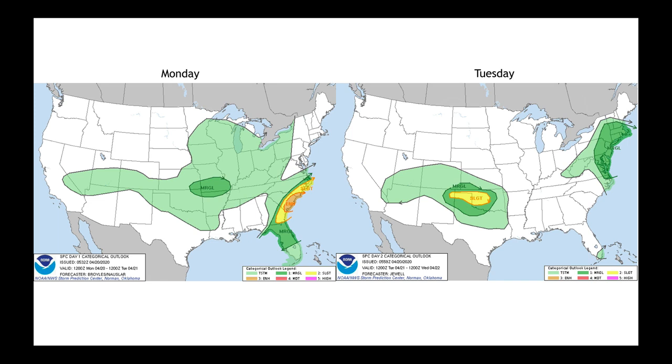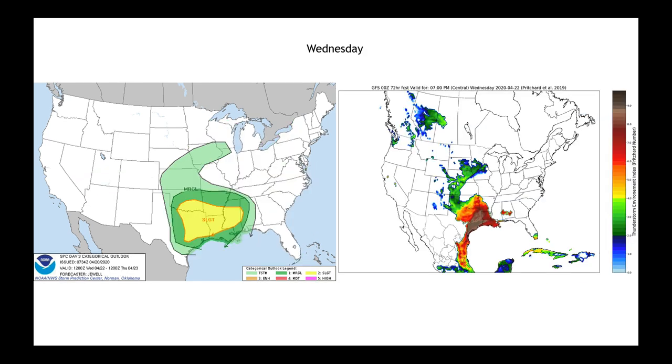Let's dig right into the severe weather threat first. Those overnight storms have left on Monday morning the greatest severe weather threat in coastal parts of Georgia, South Carolina, and getting back up into North Carolina. As we then progress into the day on Tuesday, the areas we want to watch again are the northeast, and then the next system emerging out of the Rocky Mountains into the south central plains, coming through parts of Texas and Oklahoma. Our Wednesday severe weather threat from the Storm Prediction Center begins in parts of eastern Oklahoma and Texas and spreads over toward Mississippi.